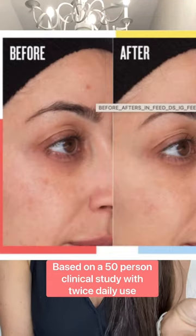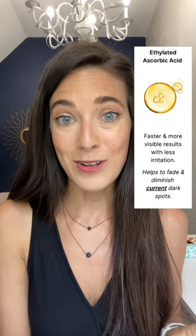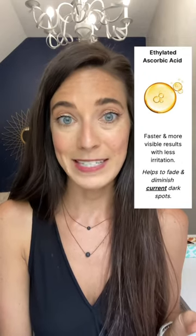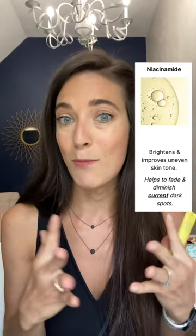The Brighter Tone Complex has three things in it. An ethylated ascorbic acid — for faster and more visible results, it's a super stable form of vitamin C. Niacinamide, and when you hear that word, you need to just think brighter and more even toned. It's gonna help to diminish current dark spots, just like the ethylated ascorbic acid.